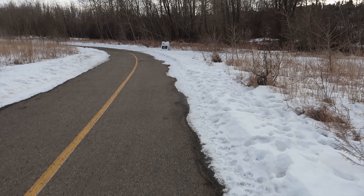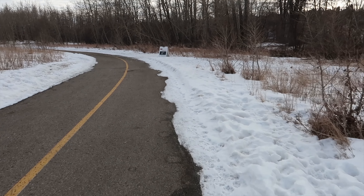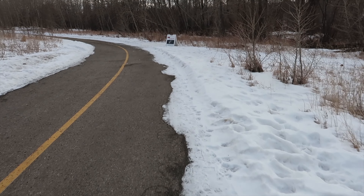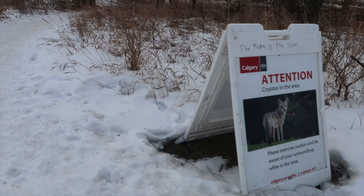Welcome everyone. Here we are in beautiful Calgary, Alberta, Canada in Fish Creek Provincial Park. Today we are in search of some amazing NFTs. If you would like to contact the artist or view more work from them, their links are in the description below. Looks like the coyotes are out again.